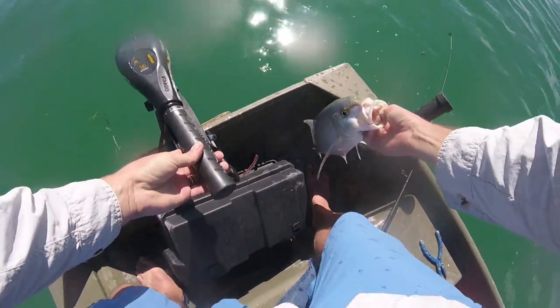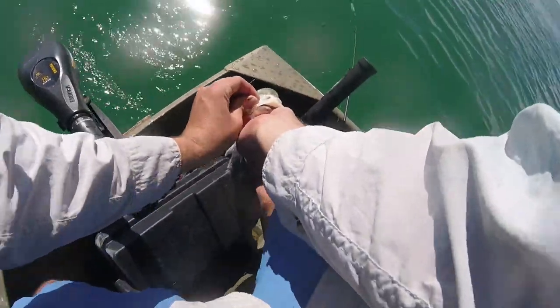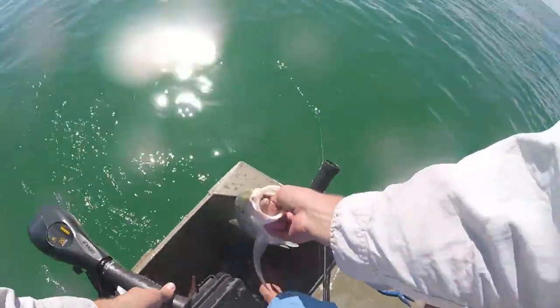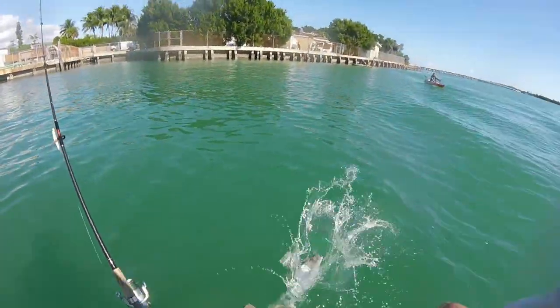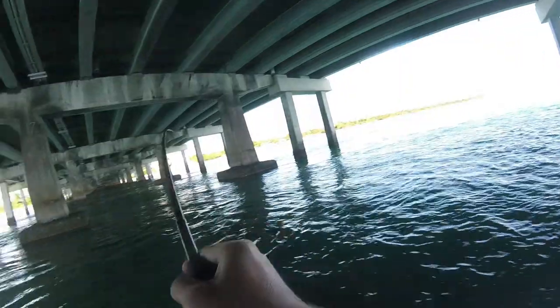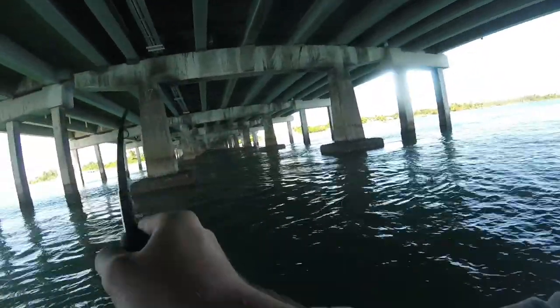Man, that's a nice one. You kept the little one, right? I'm going to toss this one back. Beautiful. We've just been letting the shrimp go — the fish have just not been biting.